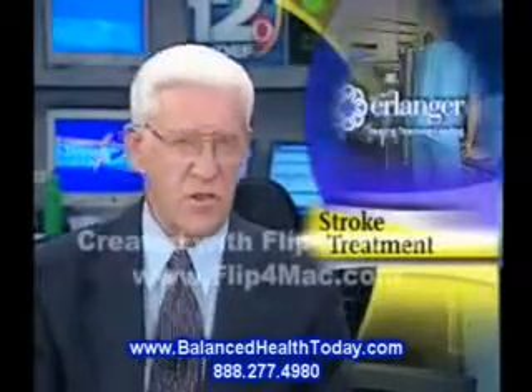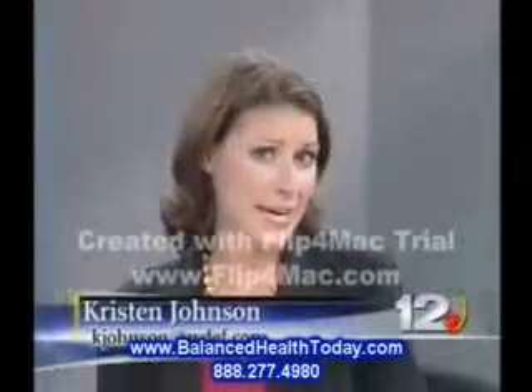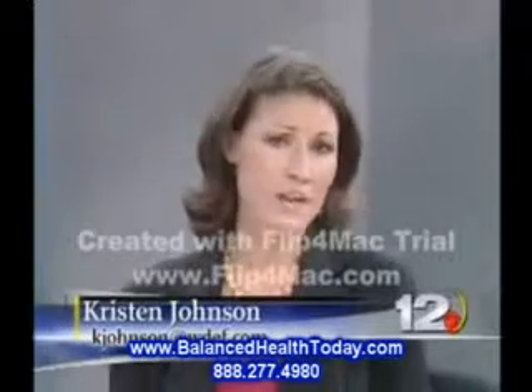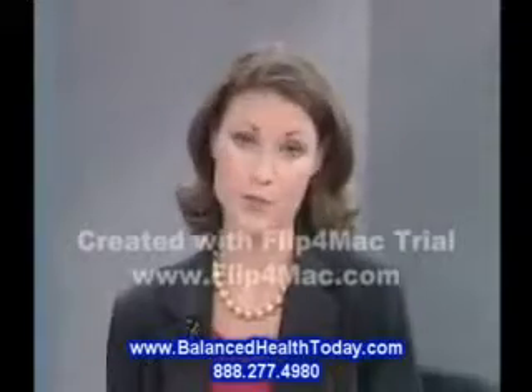WDEF News 12's Kristen Johnson joins us now with more on that. When Megan Hampton would get bad headaches and her right side would go numb, she never thought much of it until one day last year when, just at the age of 23, she suffered a stroke.